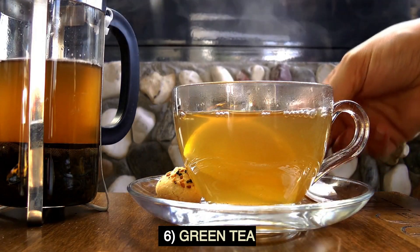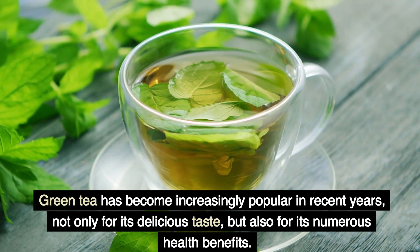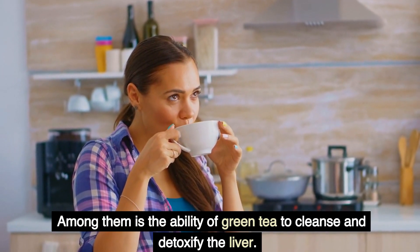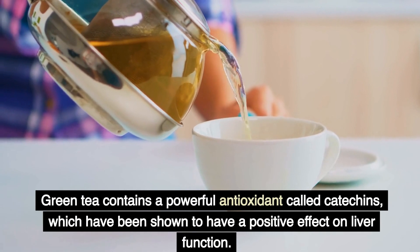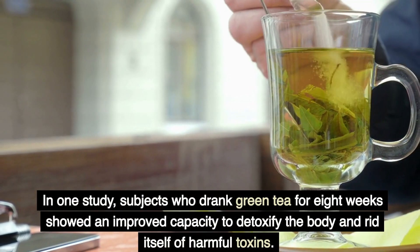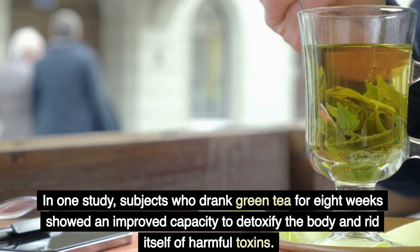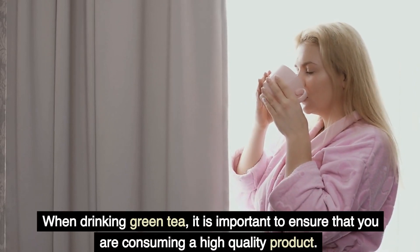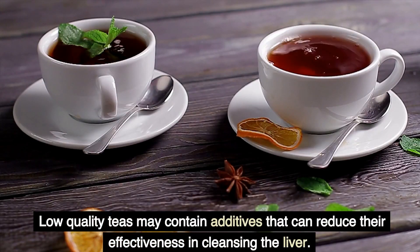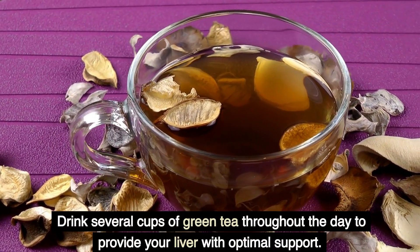6. Green Tea. Green tea has become increasingly popular in recent years, not only for its delicious taste, but also for its numerous health benefits. Among them is the ability of green tea to cleanse and detoxify the liver. Green tea contains a powerful antioxidant called catechins, which have been shown to have a positive effect on liver function. In one study, subjects who drank green tea for eight weeks showed an improved capacity to detoxify the body and rid itself of harmful toxins. When drinking green tea, it is important to ensure that you are consuming a high-quality product, as low-quality teas may contain additives that can reduce their effectiveness in cleansing the liver. Drink several cups of green tea throughout the day to provide your liver with optimal support.